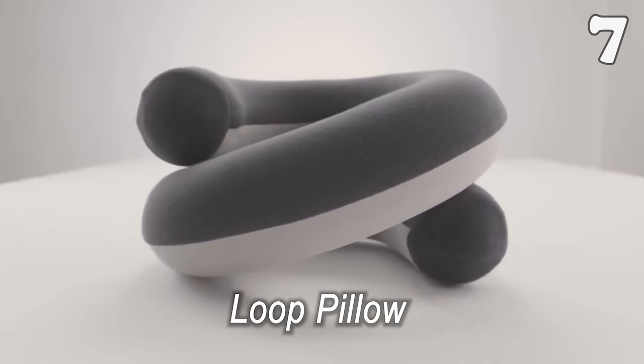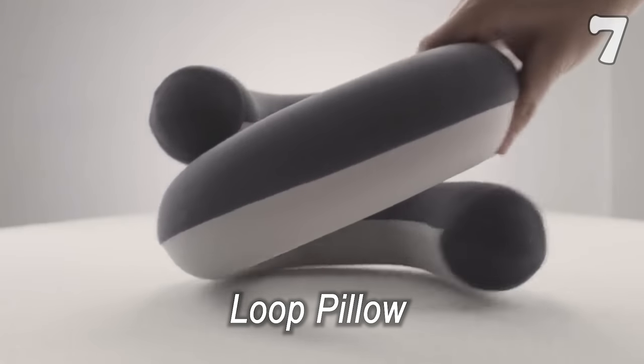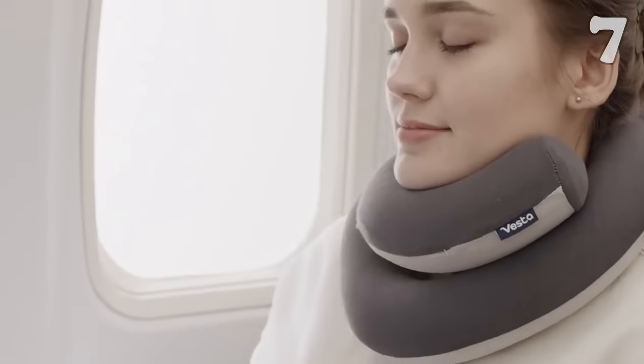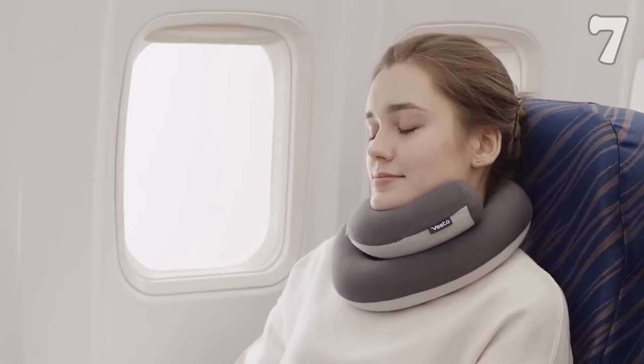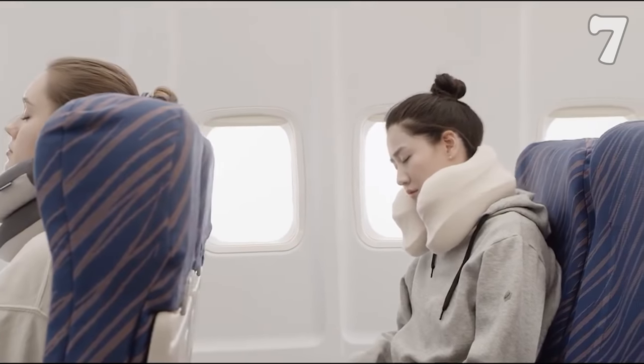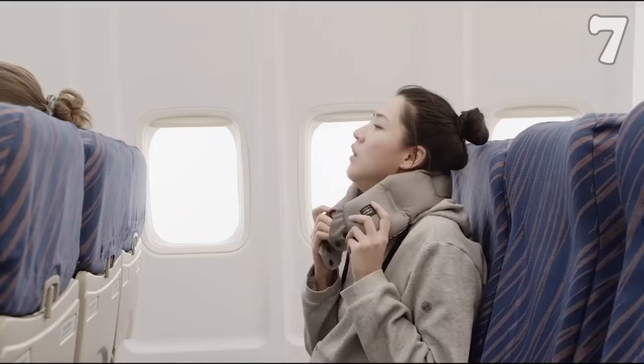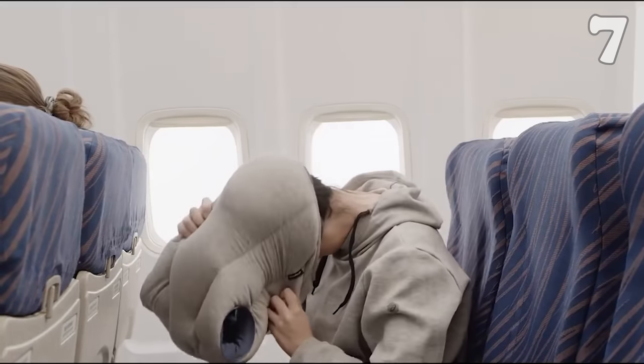Traveling is all fun and games until you can't sleep because of an uncomfortable neck position. This versatile travel pillow is your ideal friend for long travels. Its ergonomic design offers three different positions to achieve your comfort. It is made of breathable material which is easy to carry around.